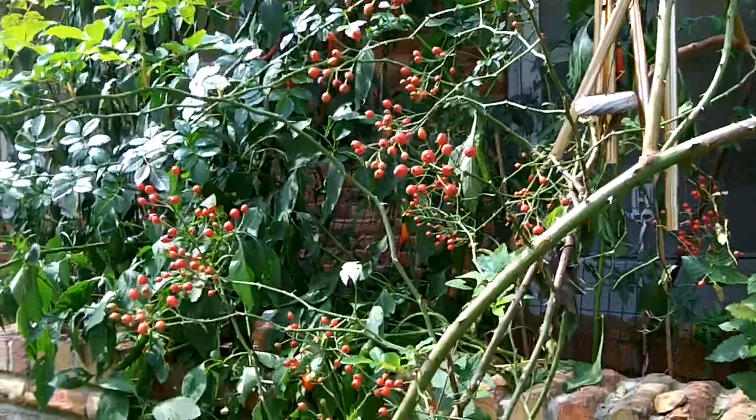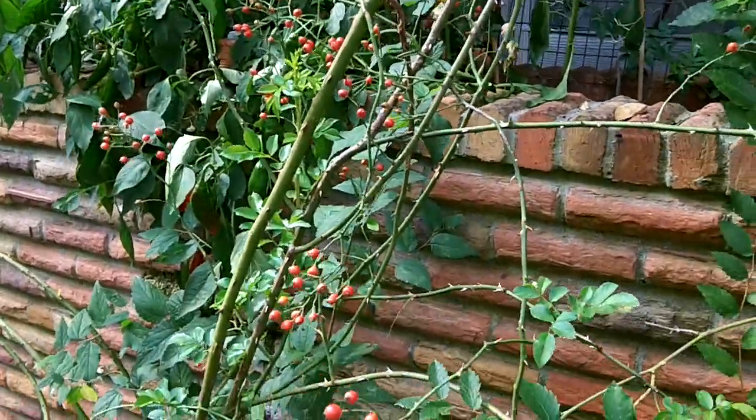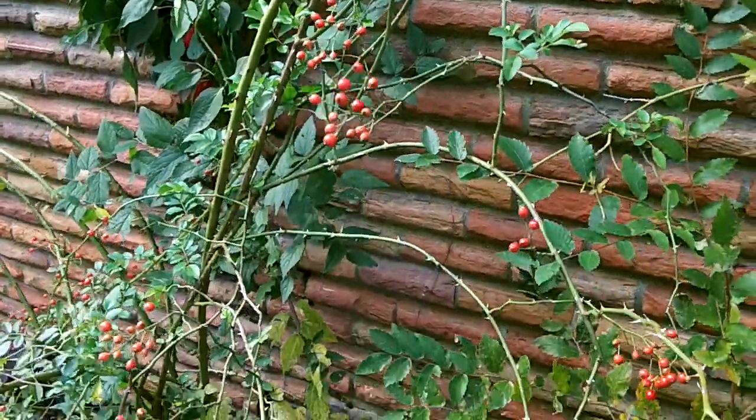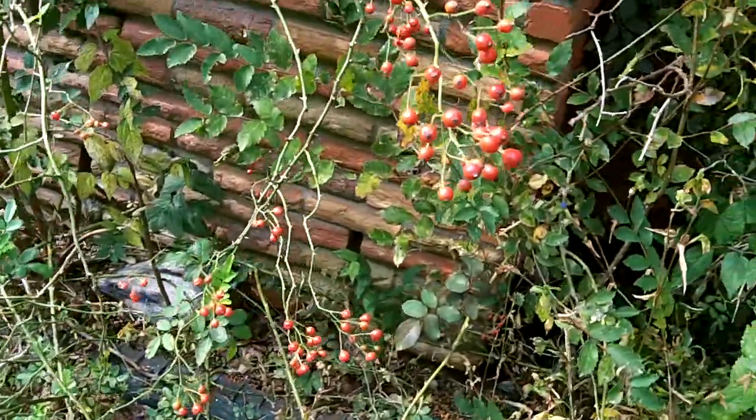The hawthorn is a tree that's related to the rose, and that's the closest thing to the flavor of it. You can find hawthorn candies in Asian grocery stores — at least I have.